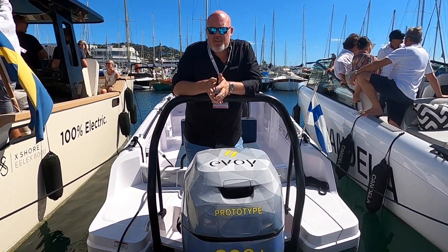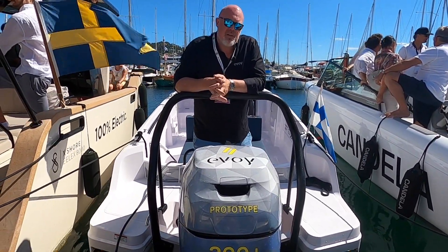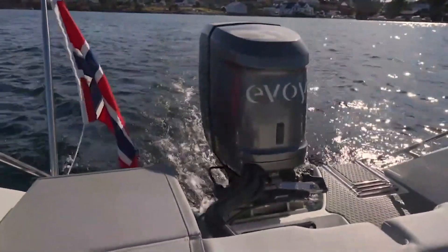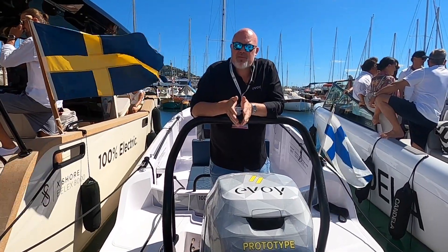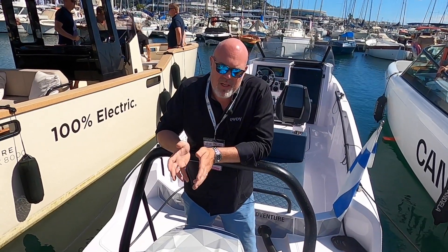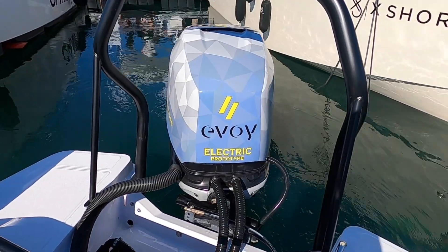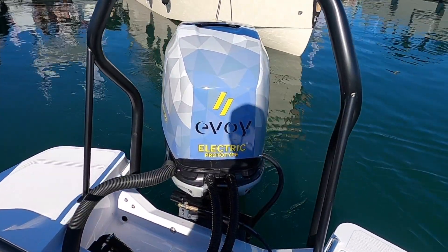We already have a 400 horsepower and a 120 horsepower in the market, but this is a really important motor for us because we have a lot of requests for the 300. The motor here is 300 Plus, meaning it can give additional power when you need it — right now it's around 450 horsepower in peak.